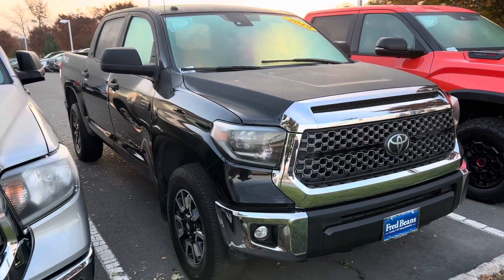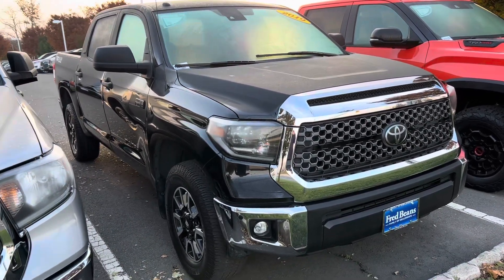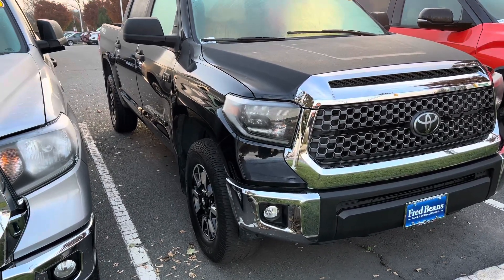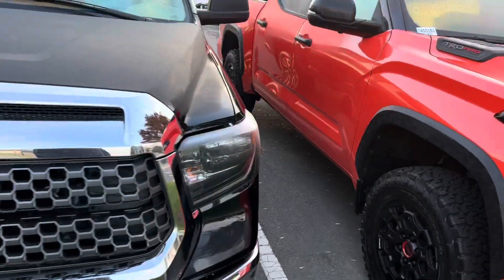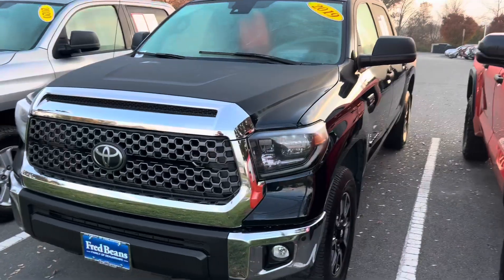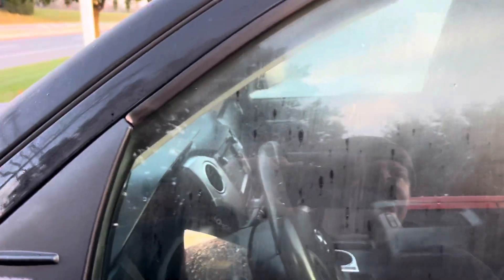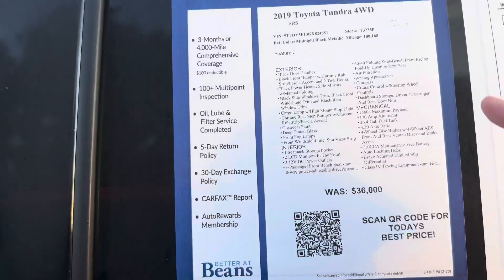A little bit of chrome — chrome end caps, chrome grille surround. This has the LED headlights and LED fog lights. You can see it has the parking sensors down there — 'Tundra' badge, which means it also has blind spot monitoring, as they come together on Tundra. This is a 2019, so this still has key start. 2020 on the Tundra is when push-button start began. There's no moonroof because it's SR5 and you can't get any kind of moonroof on SR5 unless you're in Canada. Price: $36,000, 100,168 miles.